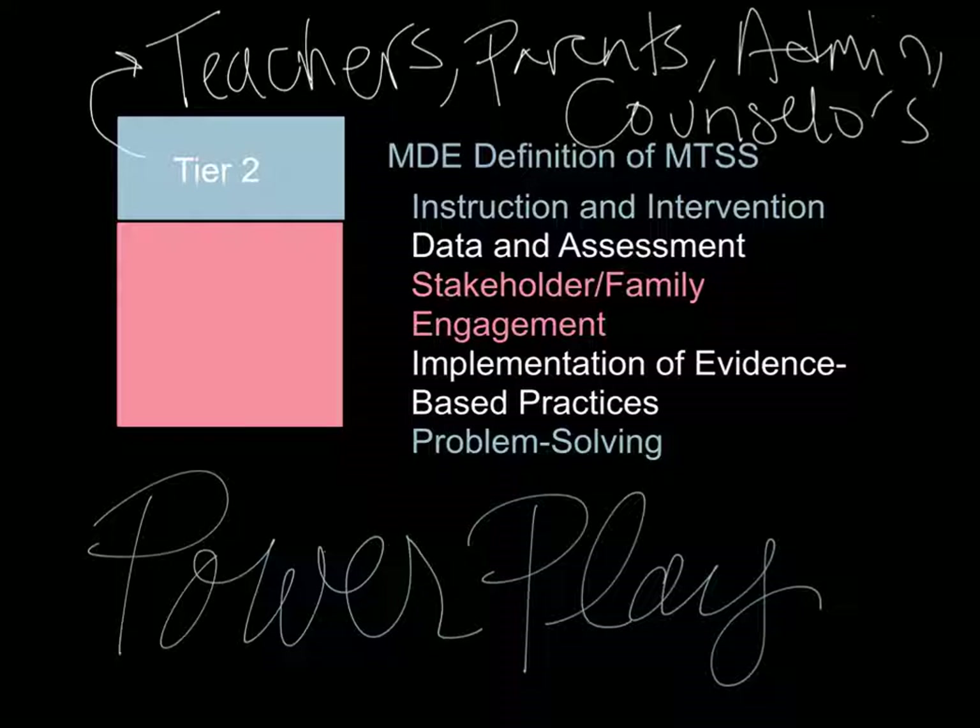It's a great opportunity for students who are struggling to get some extra help. It's identified by teachers, counselors, and administrators, but can also be requested by parents. Parents are aware of and involved in knowing that their students are in a certain PowerPlay.